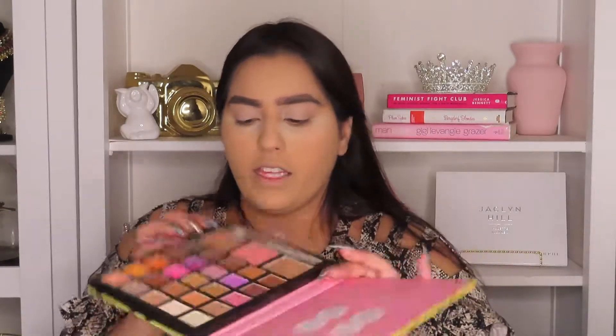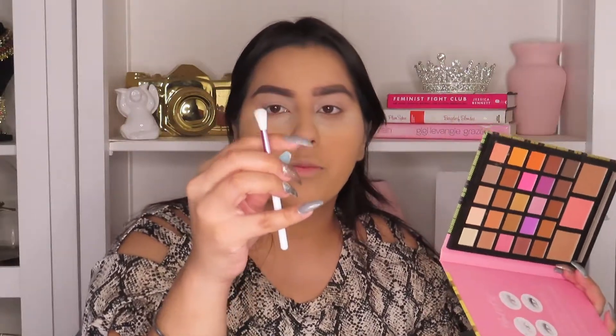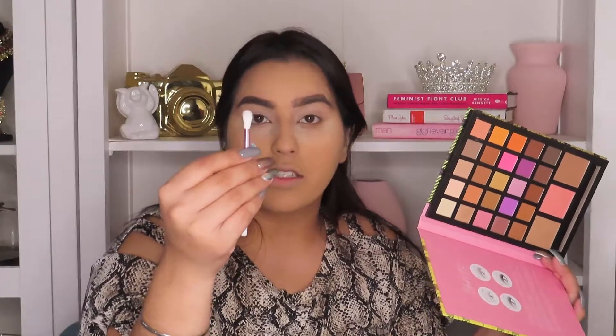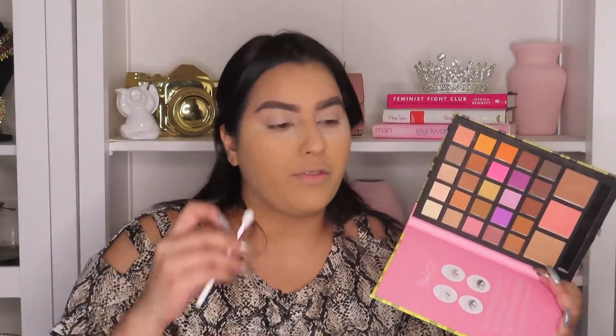So here's the palette. They give you a little brush — this is a Profusion palette — and the brush feels soft. It's definitely a smaller tapered brush, so I don't know how much use I would get out of it except for placement. But it's always good to have little fluffy brushes lying around.